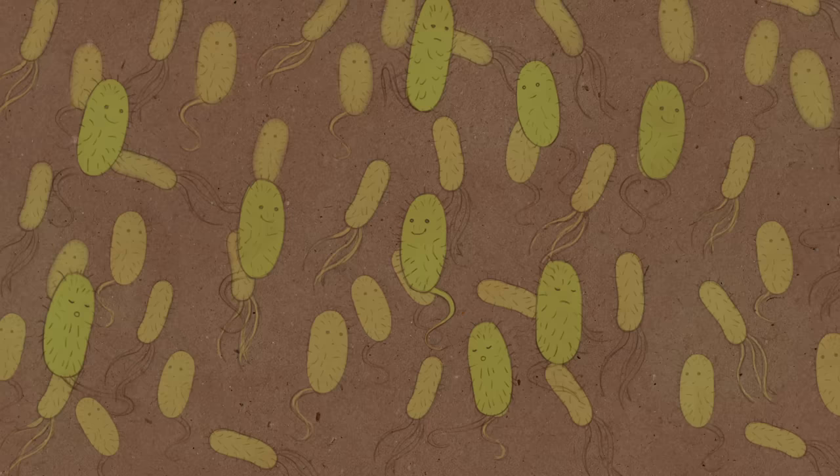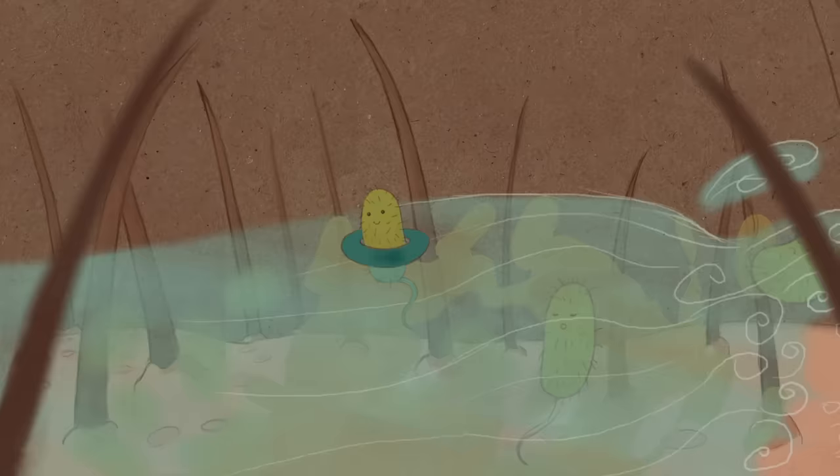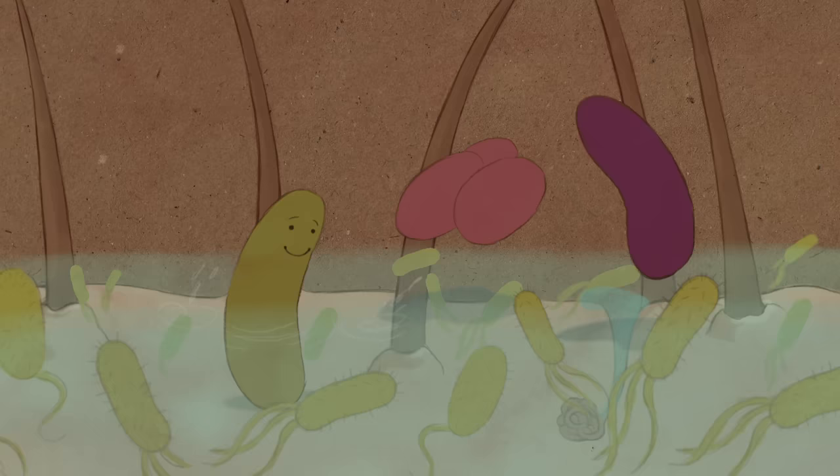That's where bacteria come in. Every square centimeter of our bodies is covered with thousands of bacteria. Many microorganisms thrive in moist environments, like our armpits. There, you can find about a million bacteria per square centimeter, one of the highest concentrations anywhere on the skin. Lurking in this throng of microorganisms are species of corynebacteria, staphylococci, micrococci, and others.